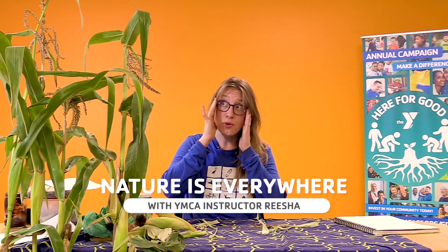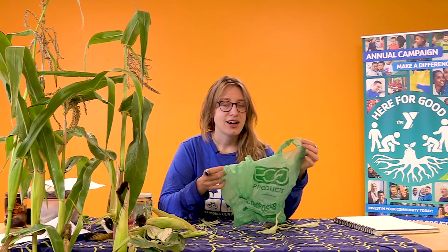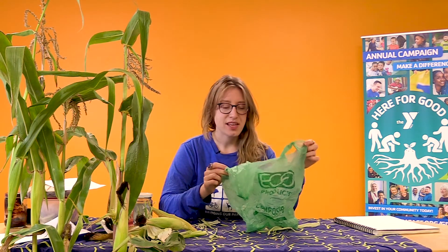You see I have some corn here, and if you want to explore nature at home today with me, what you would need is a compostable bag. But you can also watch along if you would like to learn.